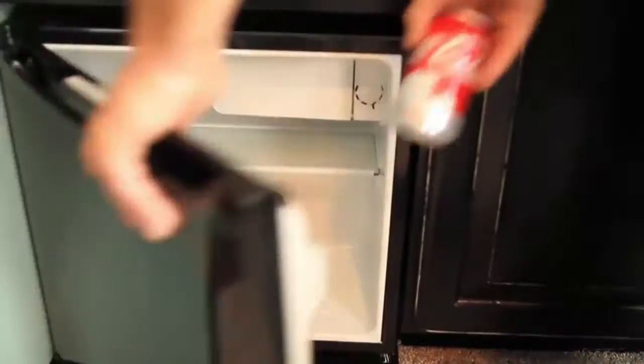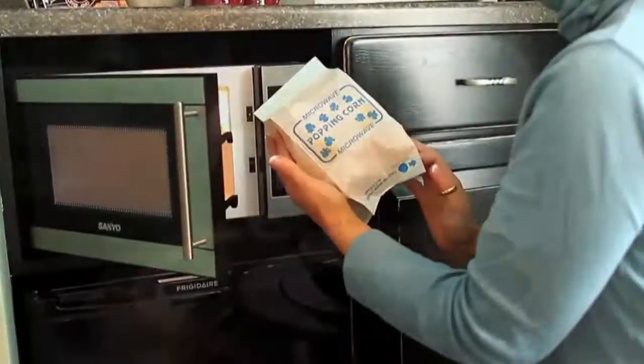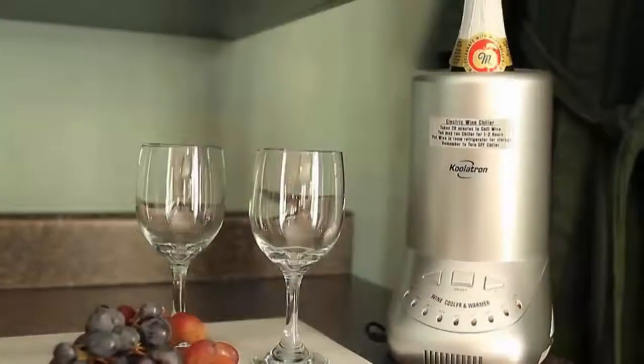At Prairieside Suites, the little details make a big difference. Every room features a mini fridge with complimentary soda, microwave with popcorn, dishware, and a wine chiller.